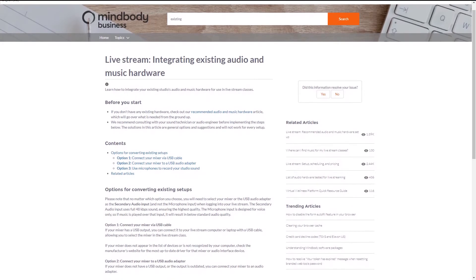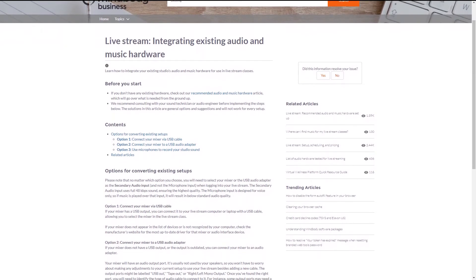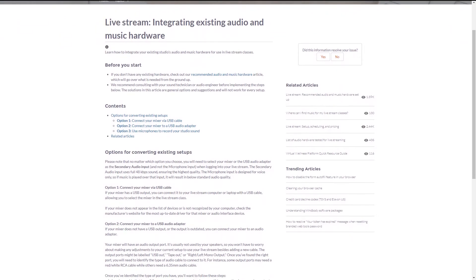If you're live streaming from home or starting from scratch in your business's physical location, be sure to check our support articles on recommended audio hardware and choosing a camera. If you already have a high quality audio setup in your studio, we recommend partnering with whomever set up your original hardware, as their knowledge of your specific setup will help in adapting that hardware for live streaming. You can also check out our support article on integrating your existing audio setup for more guidance.